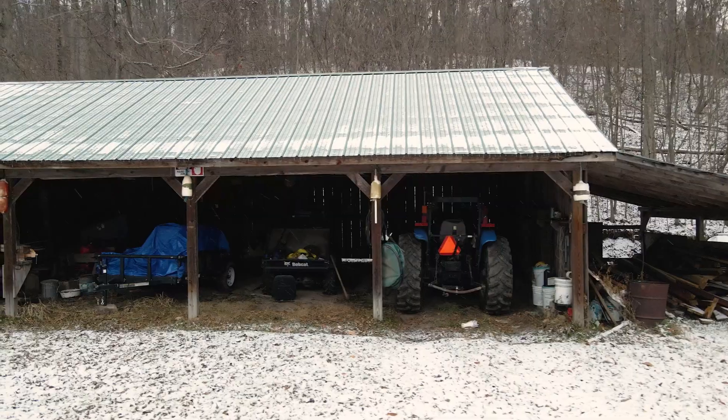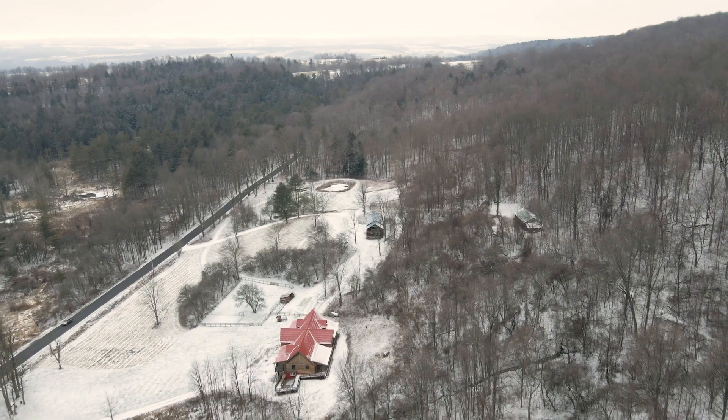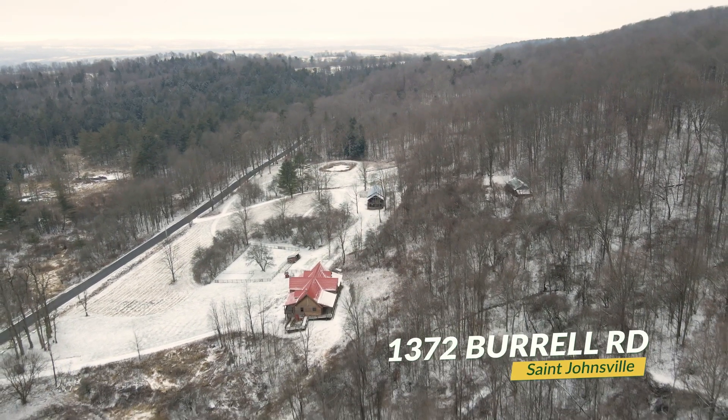This property is ready for you to make it your next home or keep it as an investment property. It has so much potential to be so many things. Come and make it your own.